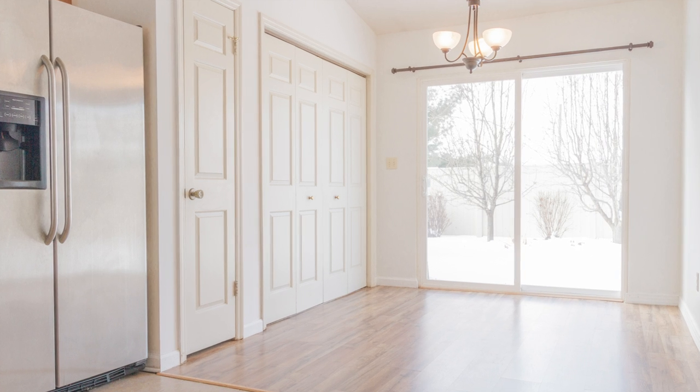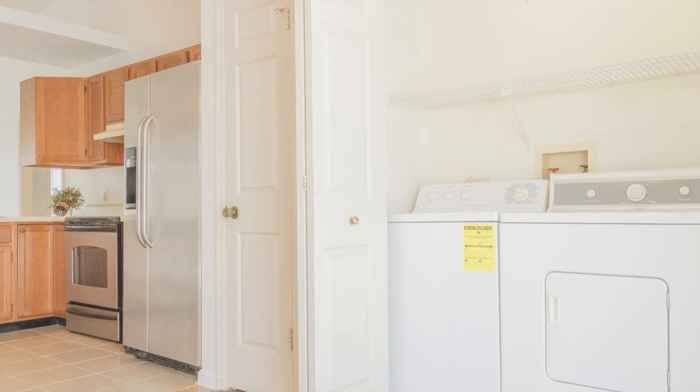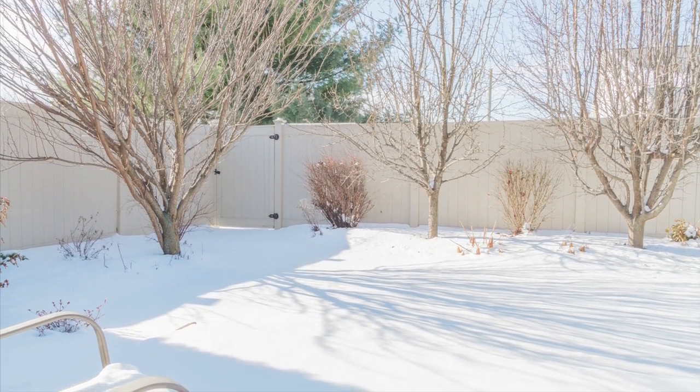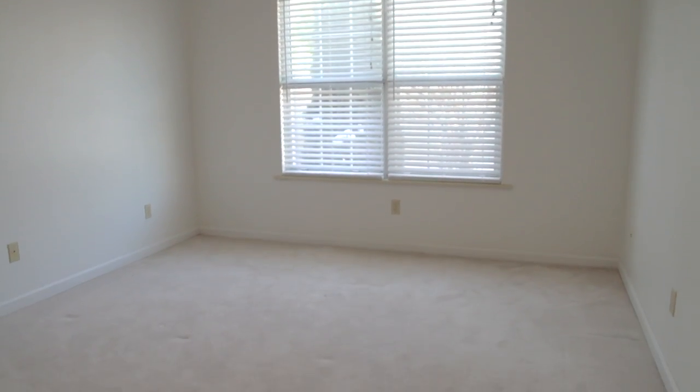You have a dining area with a washer and dryer, and that flows out into the backyard, which has been beautifully landscaped and has a nice new private vinyl fence. It has two bedrooms, a full bath, and it is all ready for you to move in.